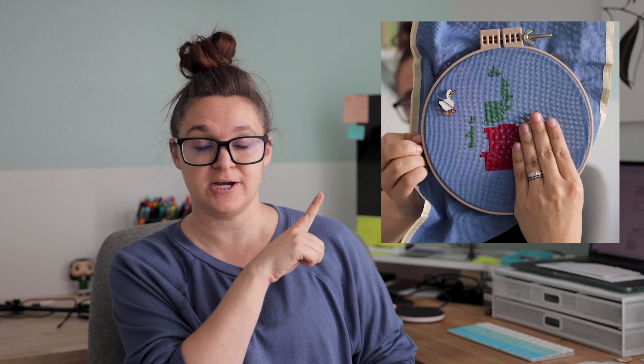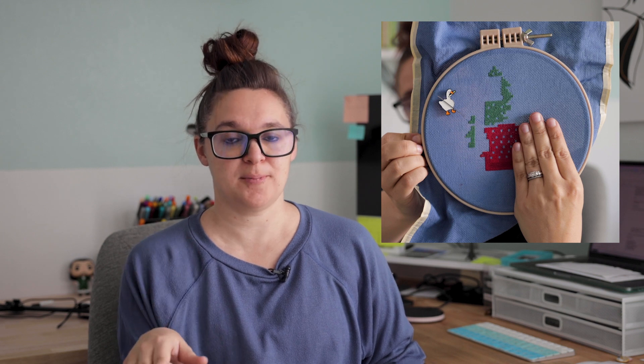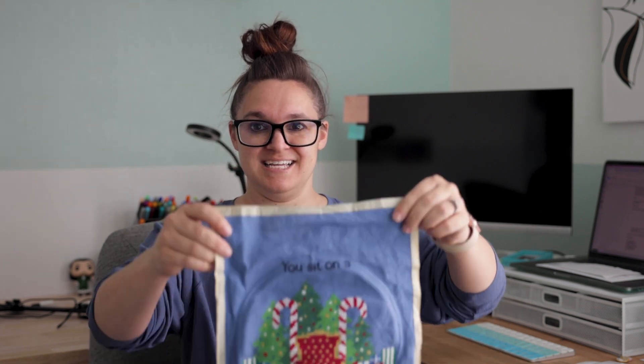Okay, I'm done babbling about my life — let's get into some stitchy things. First I have a finish, and it's an exciting finish because it is my own design. I also dyed the fabric for this one. The last time you guys saw it I don't think I had done much, but if you follow me on Instagram at Xstitch and Chill I've been better about posting updates there. This is from one of my favorite Christmas movies — I'm sure once you see it you'll recognize it.